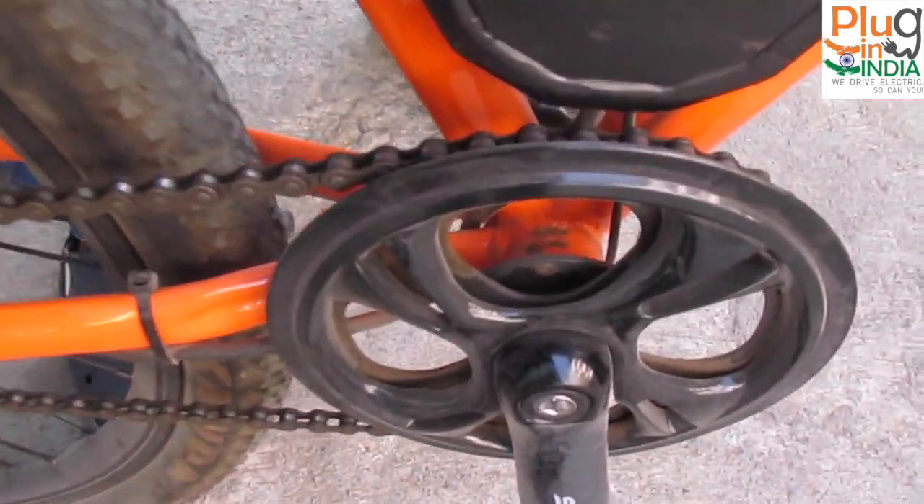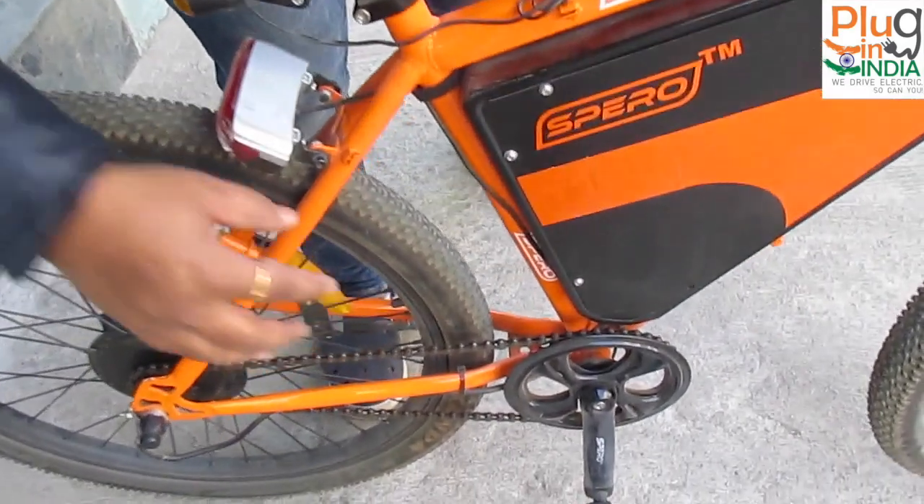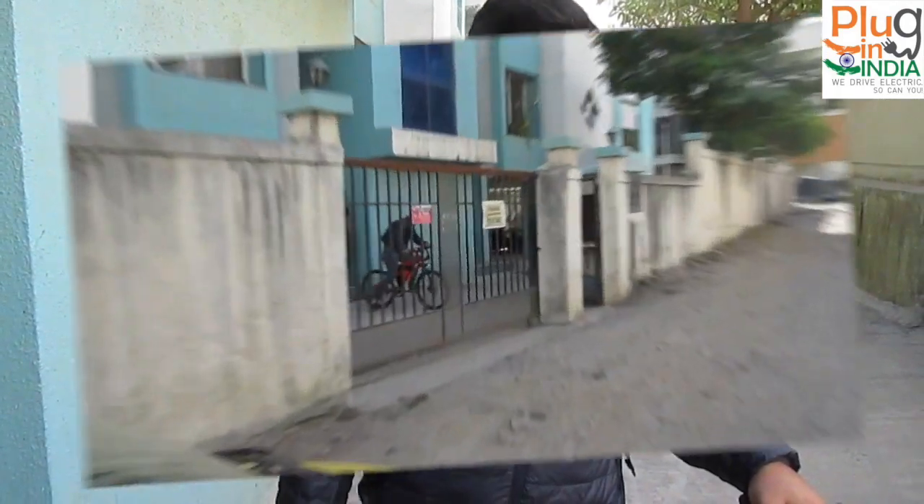The most important feature I want to talk about is the pedal assist. Here's the sensor which gives you the pedal assist, and most of the time I prefer going with the pedal assist instead of the throttle.